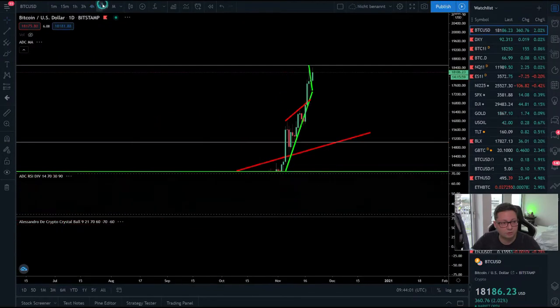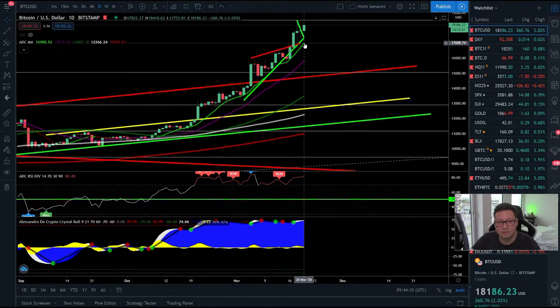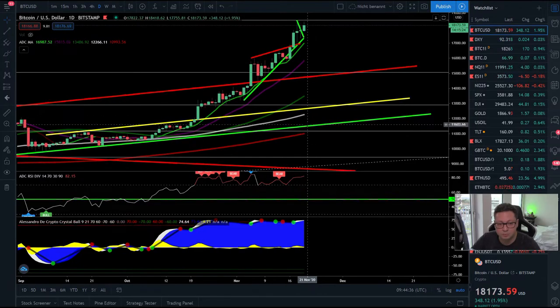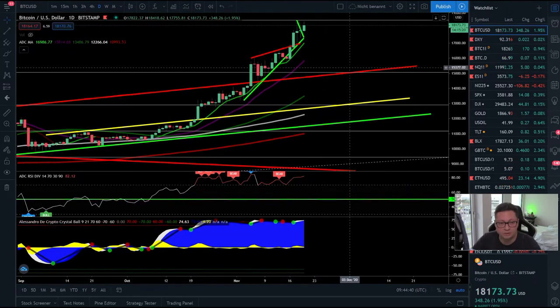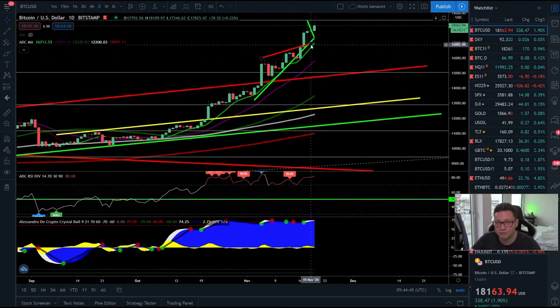In the daily time frame, we are still closing daily candles above the nine-day moving average. As long as we have the nine-day moving average as support, we should expect continuation to the upside. No need to go short right now — only if we close daily candles below the nine-day and confirm it as resistance should you consider scaling into shorts. In that case we could see a correction towards the 20-day moving average at $15,800, or even down to the main support around $12,000.